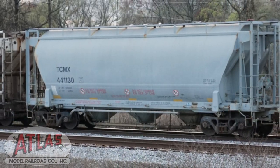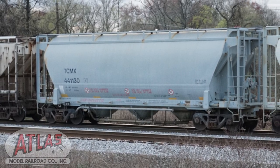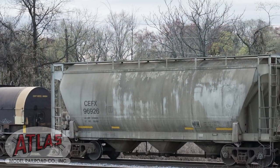What do these cars haul? These cars usually haul heavy powders such as fly ash, cement, mortar, clay, and fine sands.